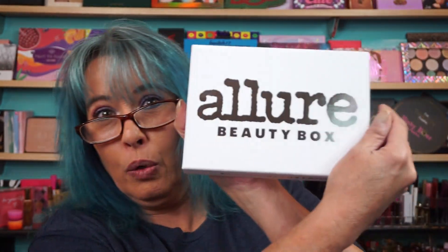Hi everyone, welcome back. Allure Beauty Box, August. What's it called this time? It's called On Balance.